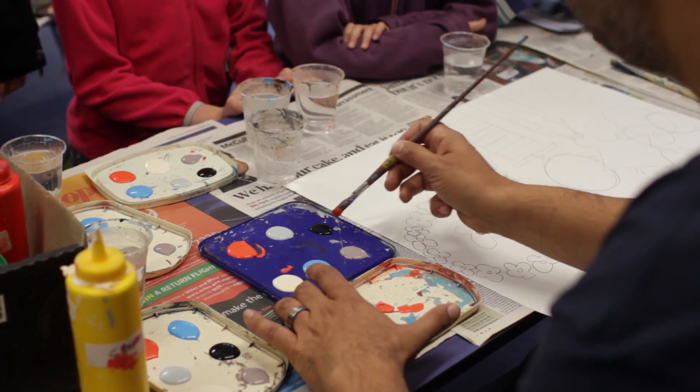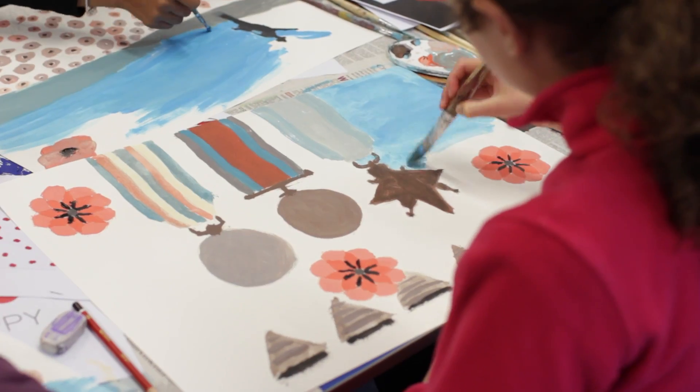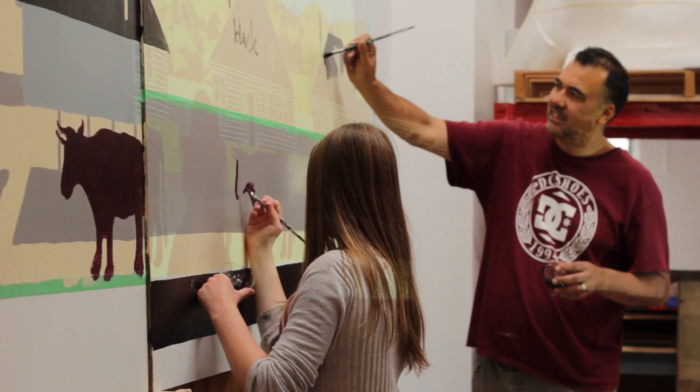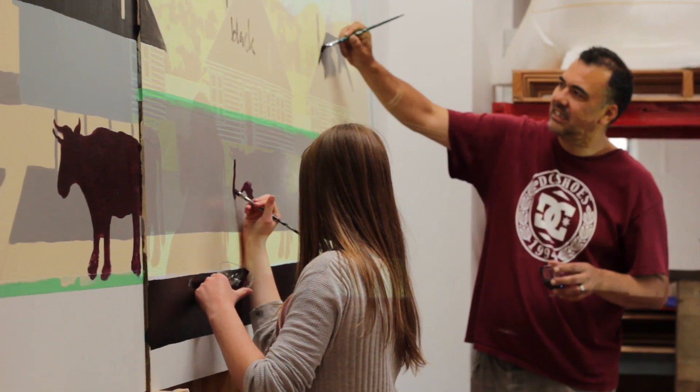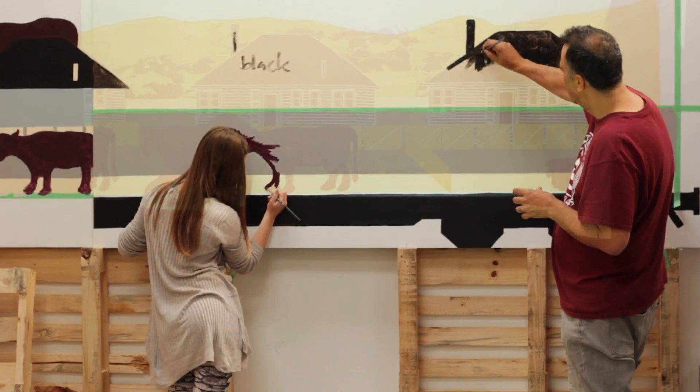Murals can be a good way to engage the community and to tackle tagging and graffiti at the same time. So we're working with 11 schools and also Challenge 2000, which is a youth organisation. They've been working with Shane — he's been running workshops either at their school or some of them have been coming down to his studio. They've been providing inspiration for the panels, but College were also really keen and they've opted to take responsibility for doing their panel which focuses on the ice cream factory that's in Johnsonville.